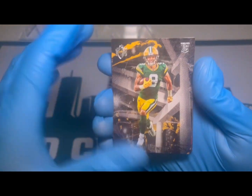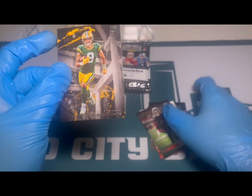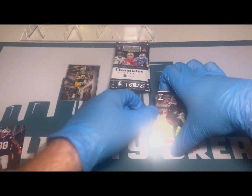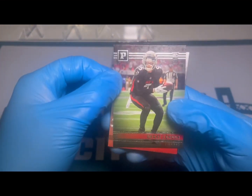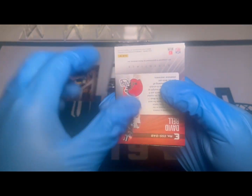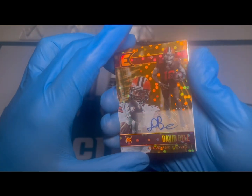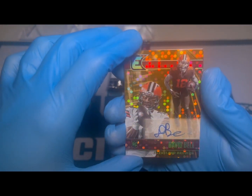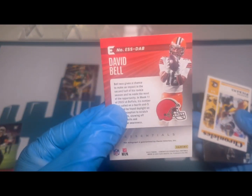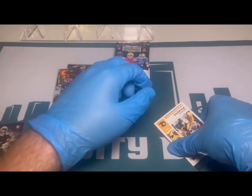A very nice Gridiron Kings design here with Christian Watson — it's got a raised texture kind of design, very nice looking cards. Then we have a Panini Drake London, another nice canvassy card. Looks like we're going to have our first auto, and we do — David Bell, numbered 24 of 25. That is a very nice looking Essentials card.